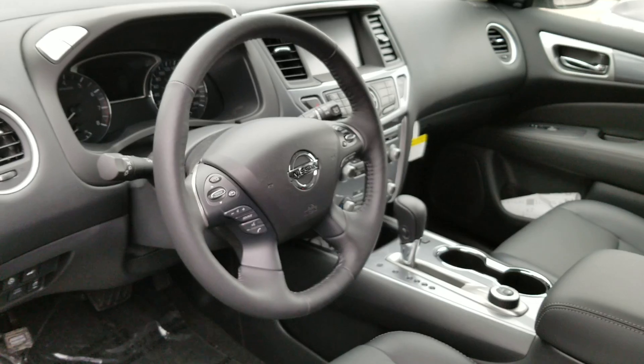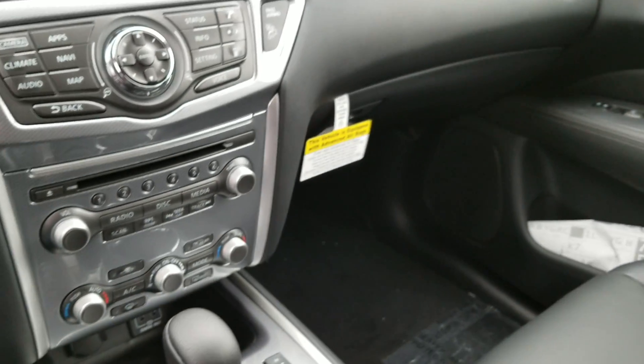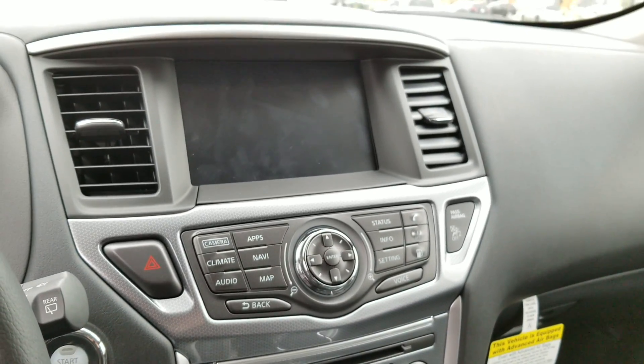There's also a blind spot warning system and much more. In the rear seats, they are heated, you have rear zone climate control, two USB ports in the back, two USB ports in the front, and a beautiful eight-inch monitor.